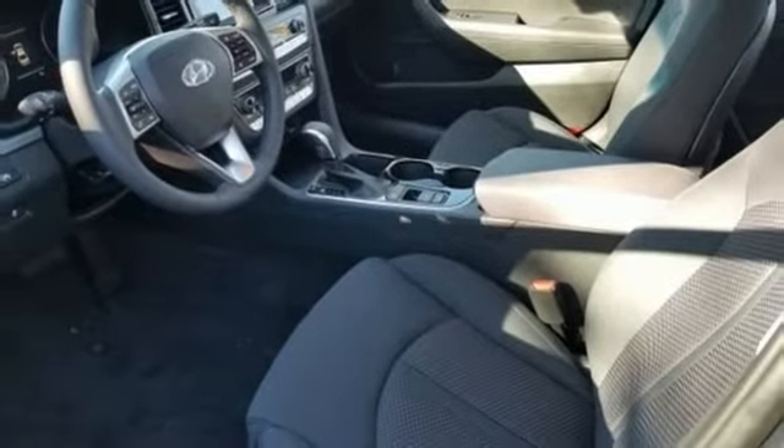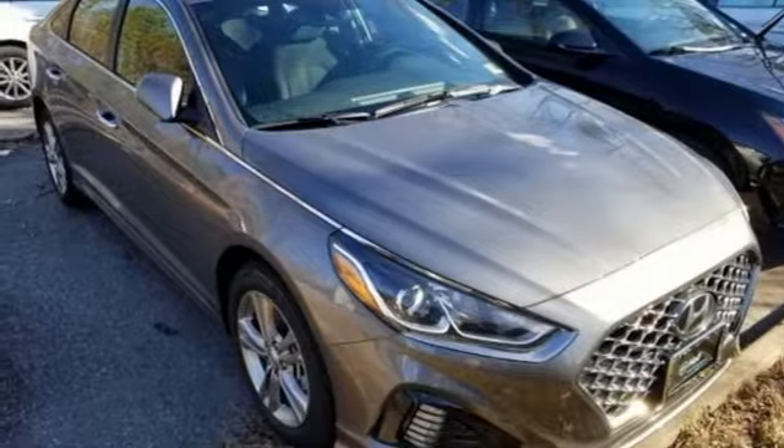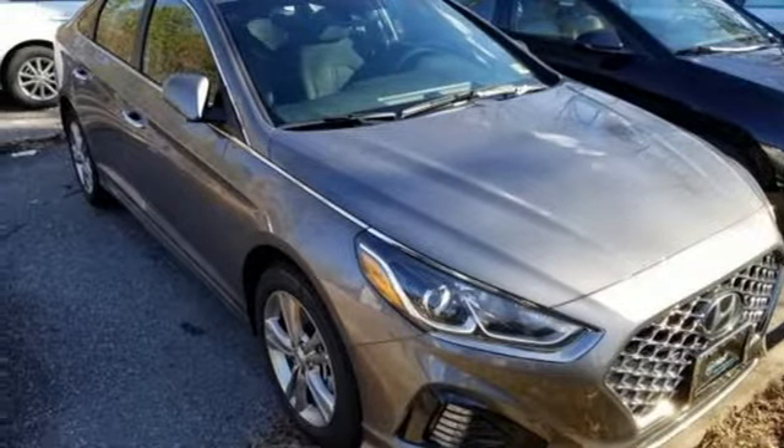Automatic transmission, hands-free lift gate, gas pressurized shocks, and I-4 engine. Hurry in today and see it for yourself.